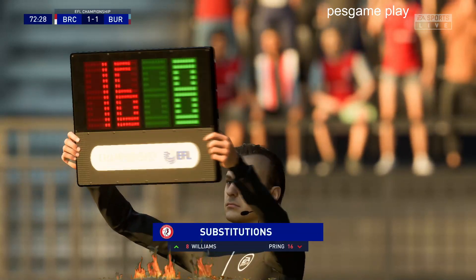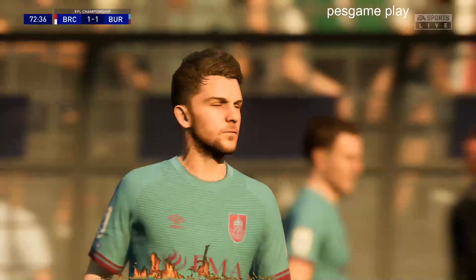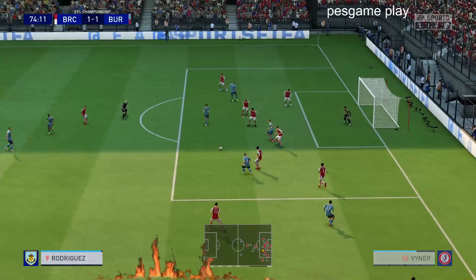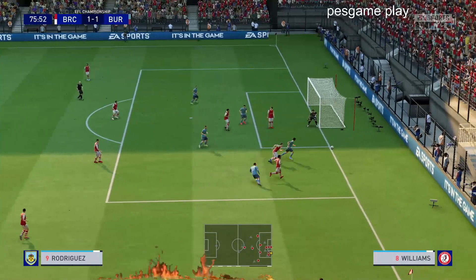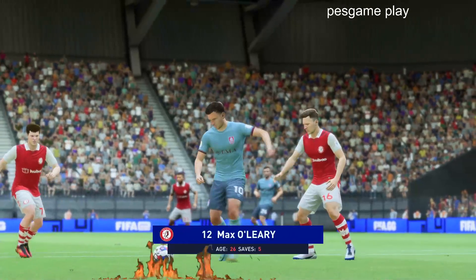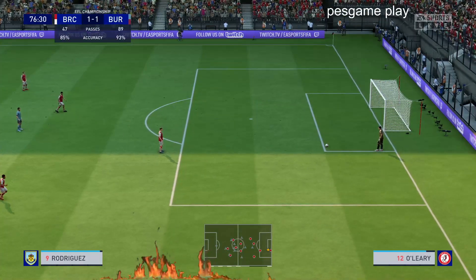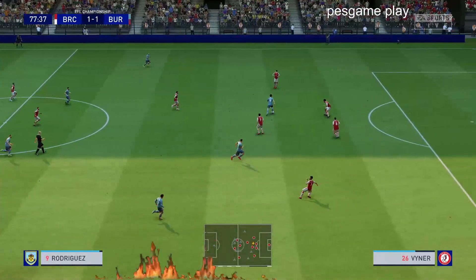Time for the change now. Number 16, Cameron Crane coming onto the pitch. Number 8, Joe Williams. Substitution for Burnley — coming off the pitch, number 10, Ashley Barnes. Coming onto the pitch, Jay Rodriguez. And the short option preferred. Rodriguez. Really good block, and a goal kick will be next.